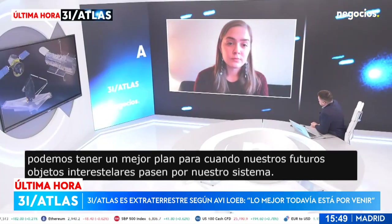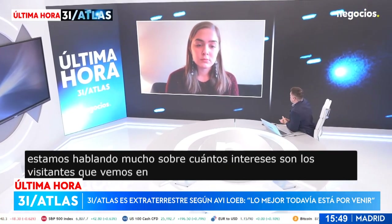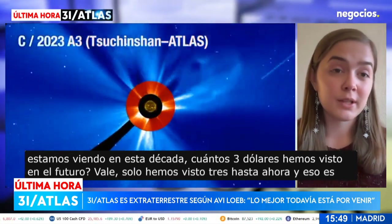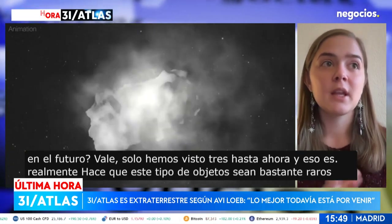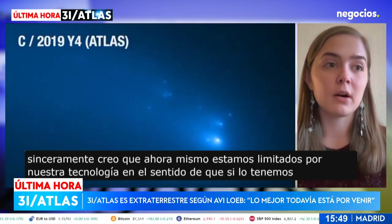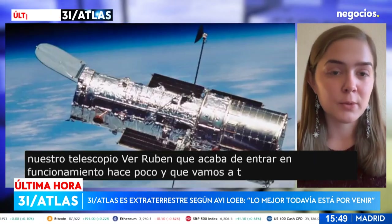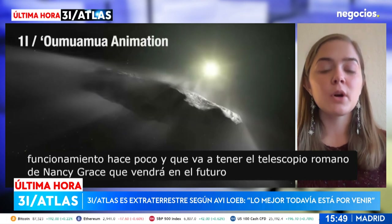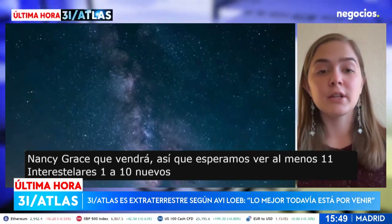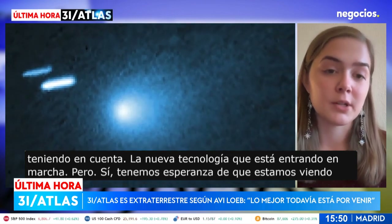How many interstellar visitors are we seeing in this decade? How many more objects like 3I/ATLAS are we seeing in the future? We've only seen three so far, which makes this kind of object pretty rare. But I think we are currently limited by our technology. With the Vera Rubin telescope that just came online and the Nancy Grace Roman telescope coming next year, we're hoping to see one to ten new interstellar objects each year, considering the new technology coming online.